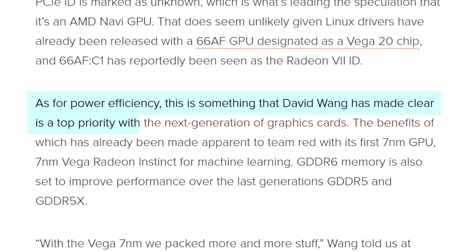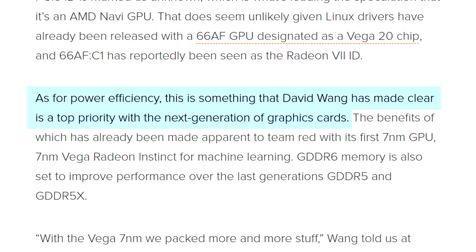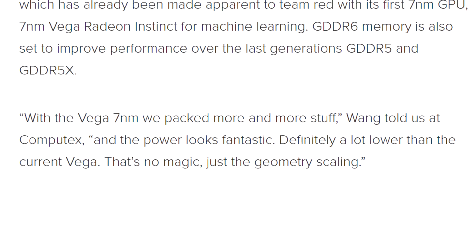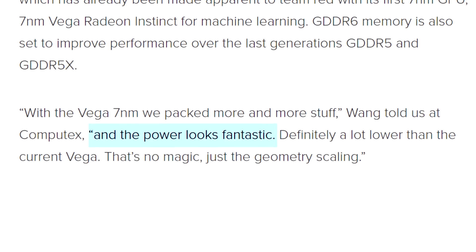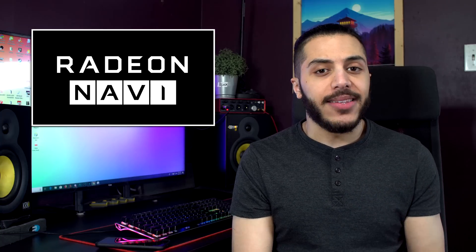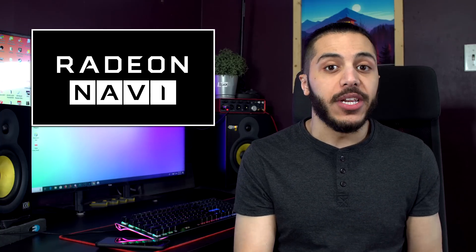While AMD has been clear that power efficiency is one of their top priorities, they also considered the power efficiency of Vega 2 as, and I quote, fantastic. So while this card probably won't consume as much as a Radeon 7, there is a chance that Navi won't be all that efficient in comparison to Nvidia GPUs. For all I know, though, this might be a huge leap in power efficiency for AMD.